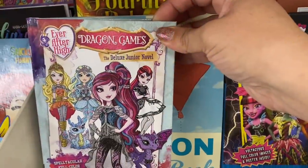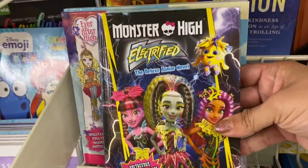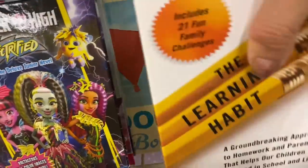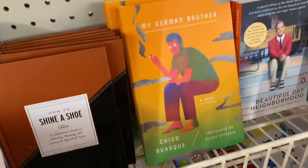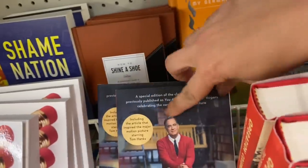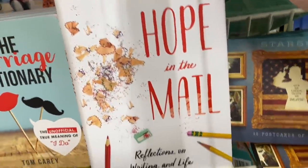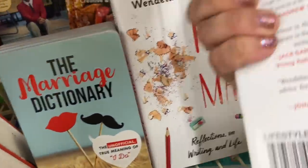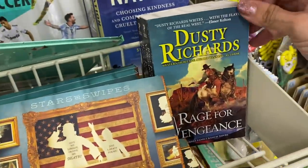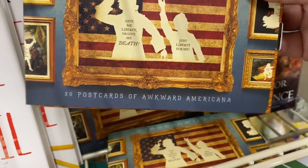In books, we have some Monster High books and some Ever After High books — nice hard cover. And this 'The Learning Habit: Groundbreaking Research on Homework.' How to Shine a Shoe. A Beautiful Day in the Neighborhood — oh, that's awesome. The Marriage Dictionary. Hope in the Mail: Reflections on Writing and Life. Stars and Swipes. Awkward Americana Postcards.